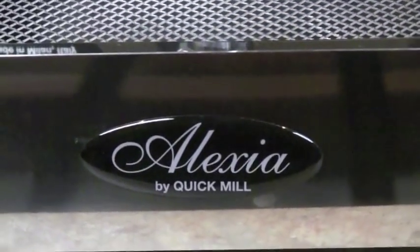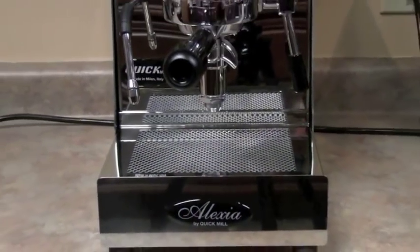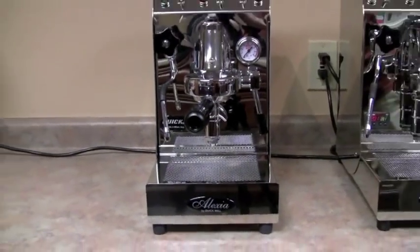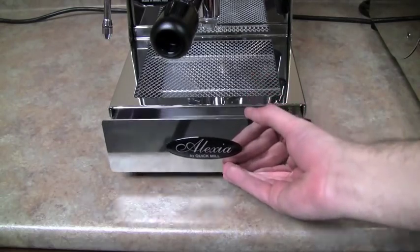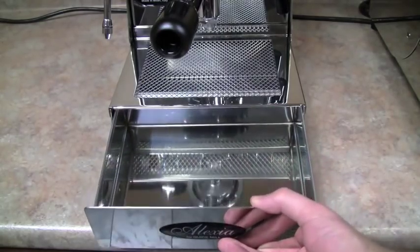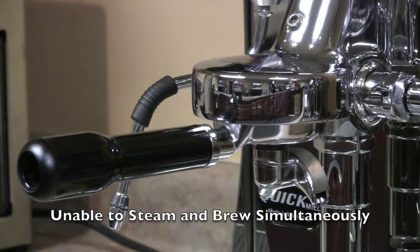The Alexia is a single boiler machine with an E61 group in all stainless steel construction, including the frame and a large capacity drip tray. The Alexia appeals to the espresso lover more so than the cappuccino lover. With a single boiler machine, you cannot make coffee and steam milk at the same time.